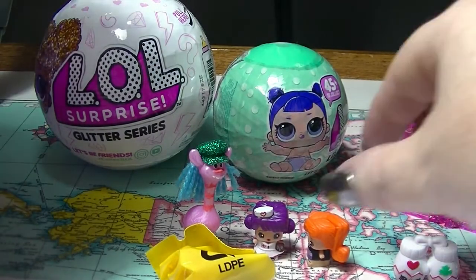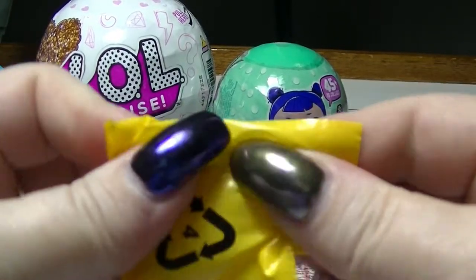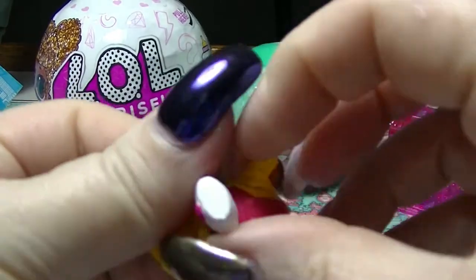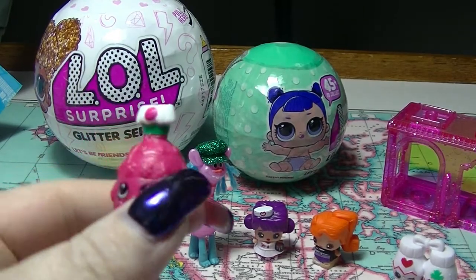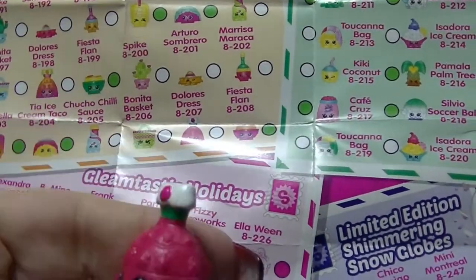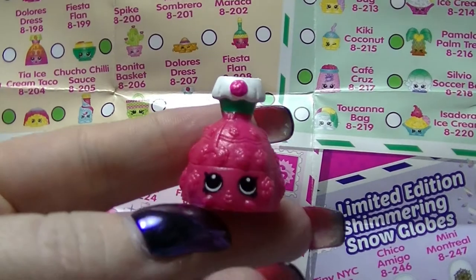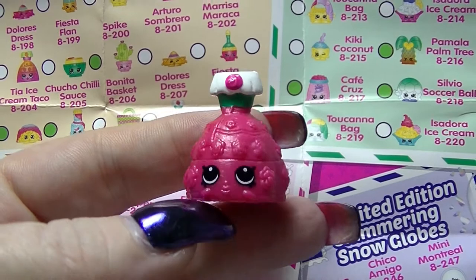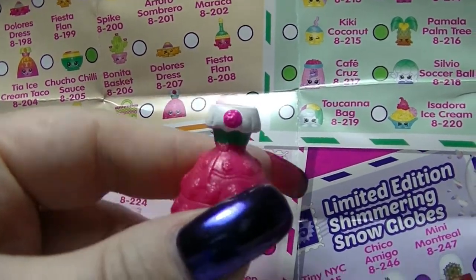Sorry if I just bumped the camera — I wasn't looking what I was doing. And in the other one we have... this looks like a dress from the Brazilian — whoops, I looked over the troll, sorry — Mexican. So this one is Dolores Dress from the Mexico Amigos. That is super cute, such a bright pink. Gorgeous.